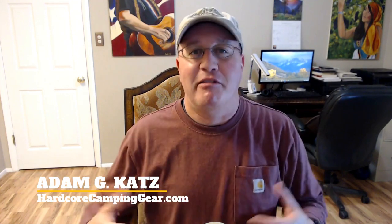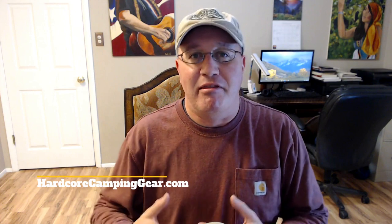What is going on, guys? Adam Katz here for the Hardcore Camping Gear channel — the channel where we explore and review the camping gear that you need to be self-contained, self-reliant, and most of all comfortable camping in the outdoors without having to spend tens of thousands of dollars on an expensive RV or travel trailer. In this episode, we're looking at the Carhartt Sherpa lined Rockland hoodie sweatshirt. It's pretty amazing.